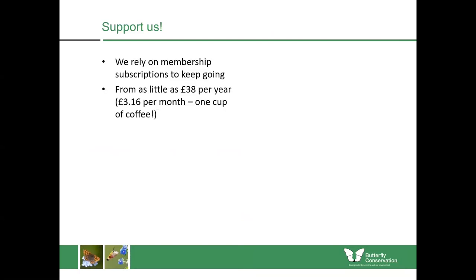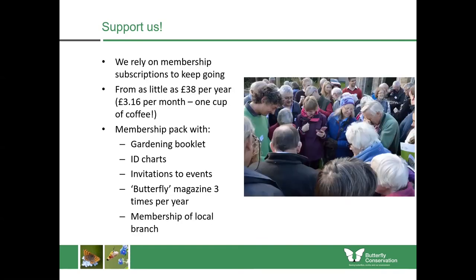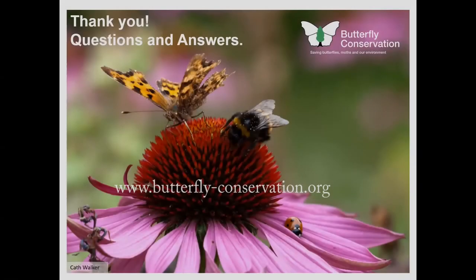Coming towards the end of the talk — if you're interested in supporting Butterfly Conservation, we are a membership organisation which requires membership subscriptions to keep us going, from as little as £30 a year, which I think of as being the equivalent of a cup of coffee per month. If you join us, you get a membership pack with gardening booklet, ID charts, invitations to events, and our butterfly magazine three times a year. By being a member of your local branch you can get invitations to some of our members-only events such as this, so hopefully you'll consider joining Butterfly Conservation. Thank you for listening, and you can find out more from our website.